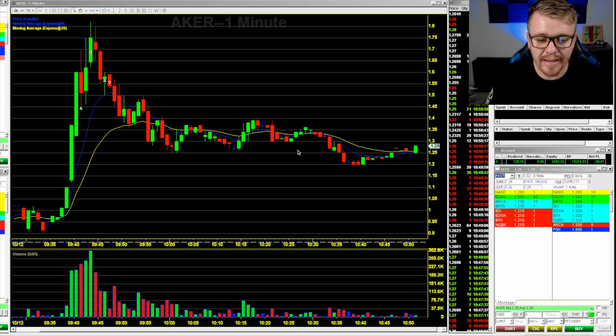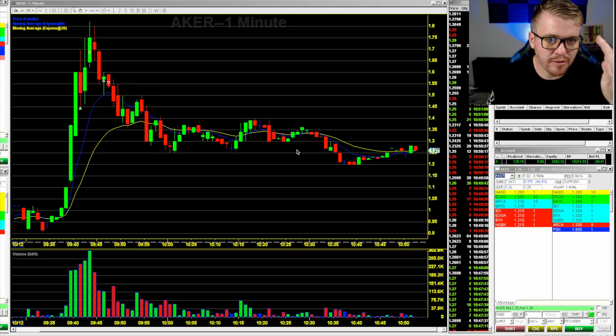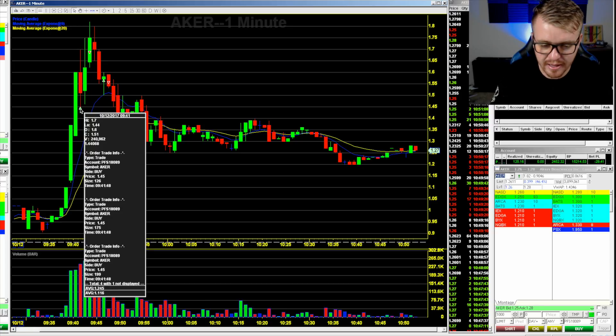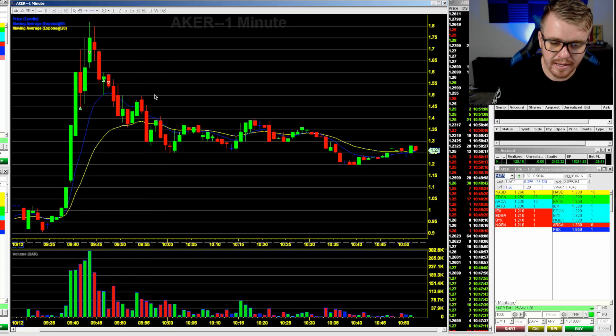It's almost 11 o'clock — I think I'm going to be done for the day. I'm going to end up just being red on the day, down $30 after commissions and fees. The commissions and fees really killed me today. AKER was the stock I really could have profited huge on — tried to get 1,500 shares, only got 600. I tried to get filled on this dip, got filled beautifully at $1.45 at the bottom of that candle, and took profit at $1.68.